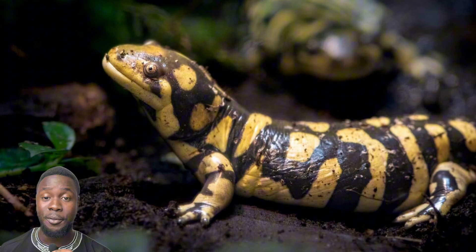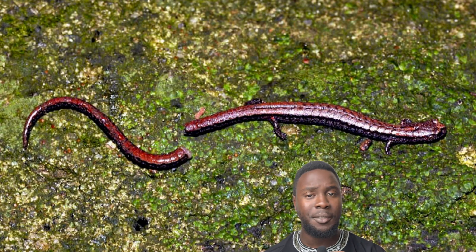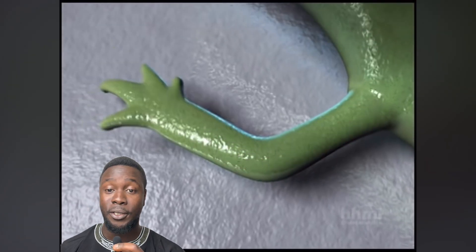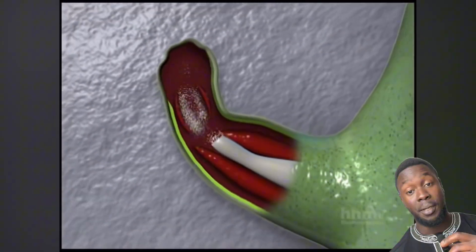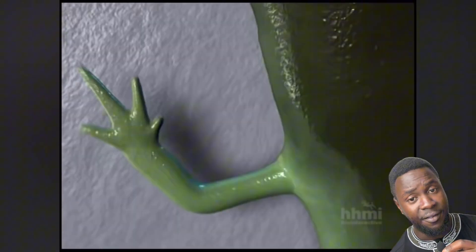Though these animals may superficially look like small lizards, they couldn't be more different. Salamanders put lizard regeneration to shame — not only can they regrow lost toes or even feet, but this ability extends to entire limbs, vital organs such as the heart, parts of their spinal cords, and even entire jaws, all without leaving a scar.